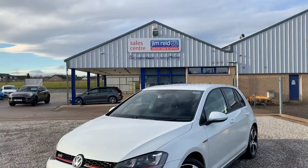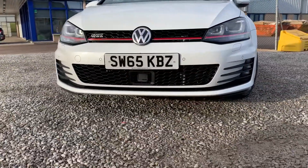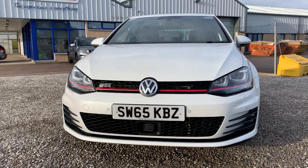Hi, welcome to Jimmery Vehicle Sales. Today I'm going to show you a walkaround of the Volkswagen Golf GTI that we have in stock. So here it is — a 2015 65-plate VW Golf GTI, with a 2-litre TSI engine producing just shy of 220 brake horsepower.